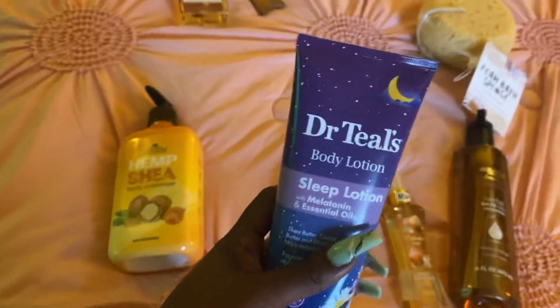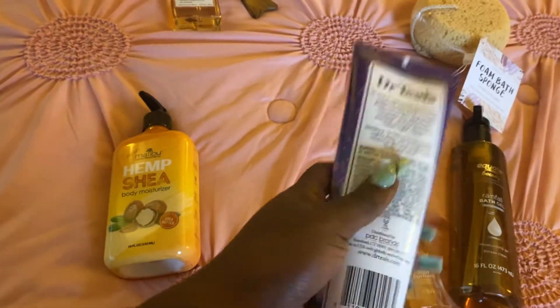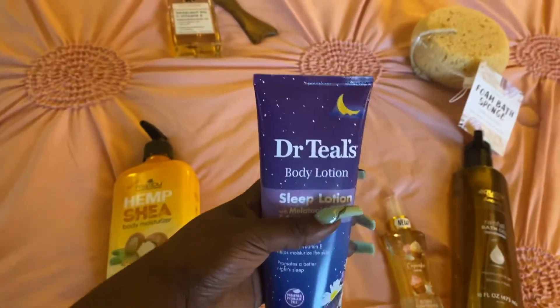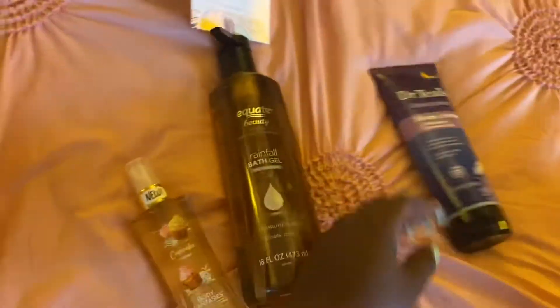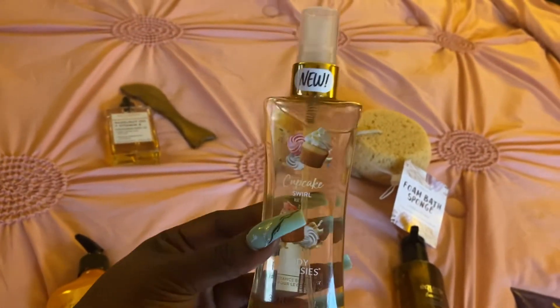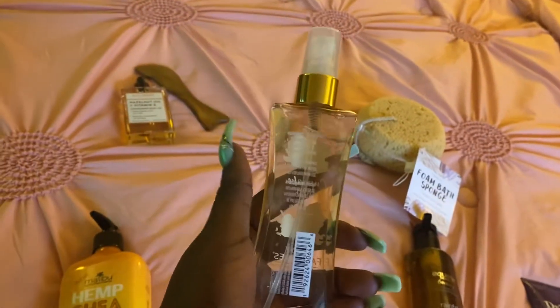I got the Dr. Tills lotion because I have the whole set, but I'll show that in another video — putting that to the side. This is just a new fragrance from Body Fantasies; I went to Walmart and it smells amazing.